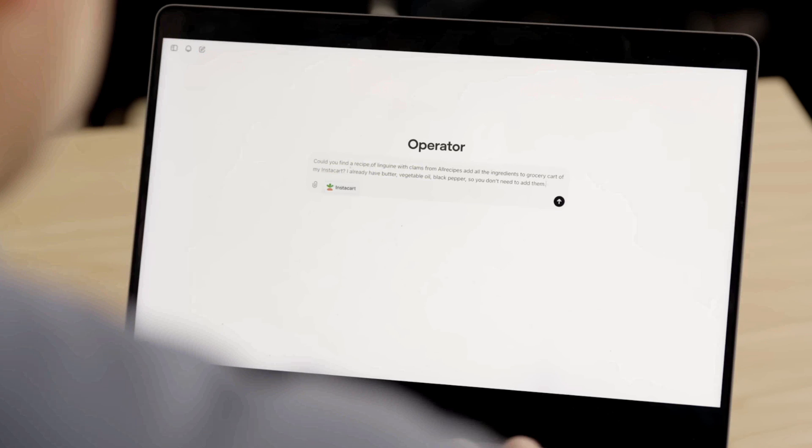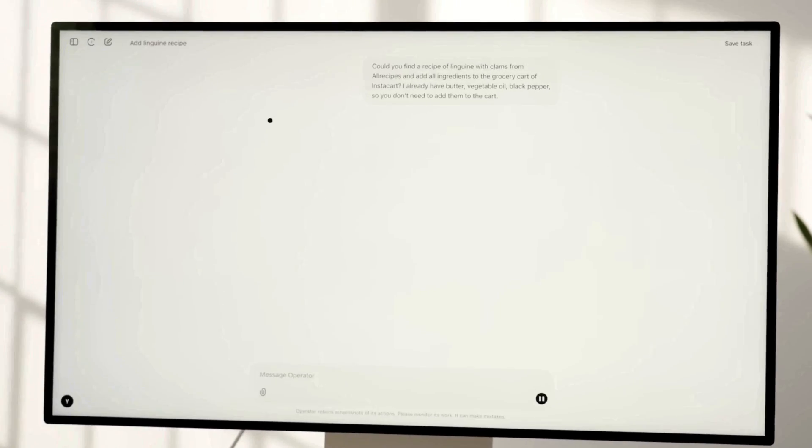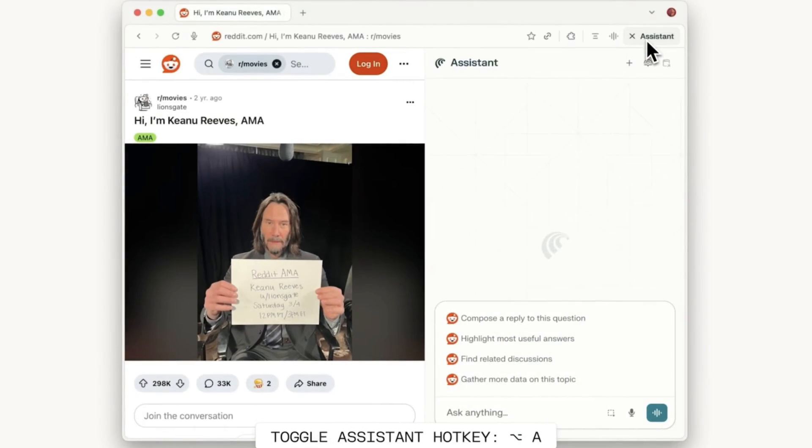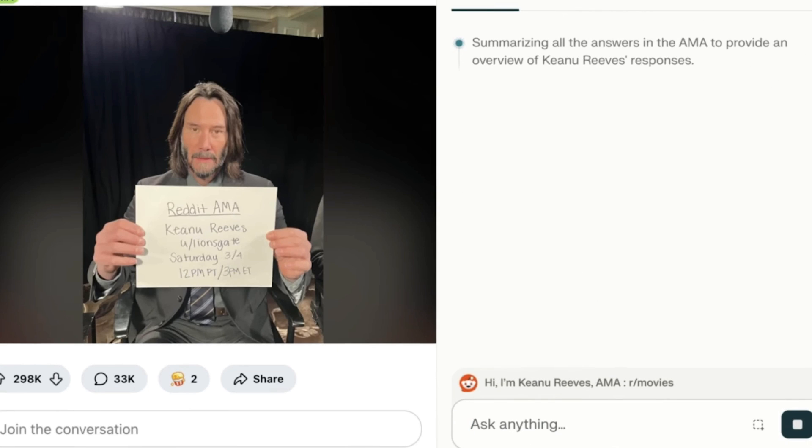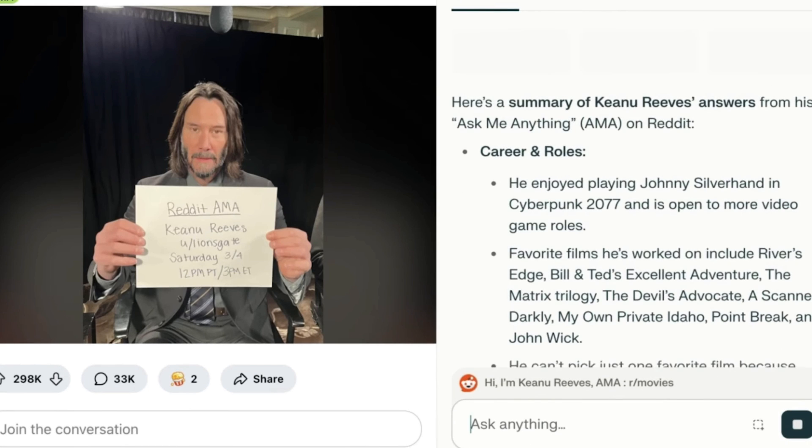The idea behind using the Comet assistant is to essentially help you get more things done faster. Think a shopping list or summarizing a Reddit thread — the idea is to take your hands off the display and allow you to do things in the background. This will be deeply integrated with Perplexity.